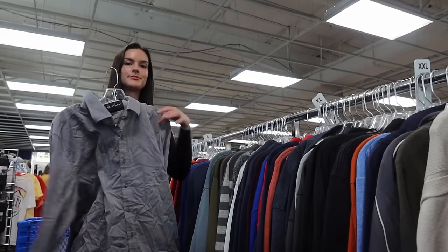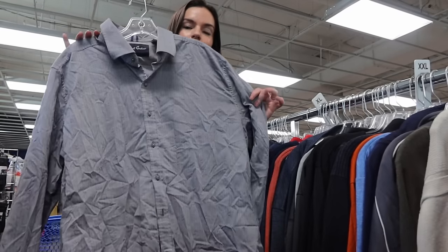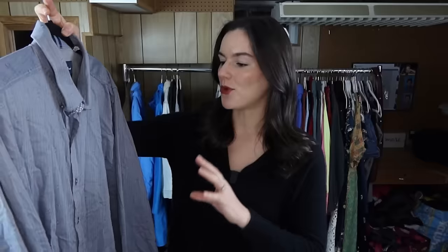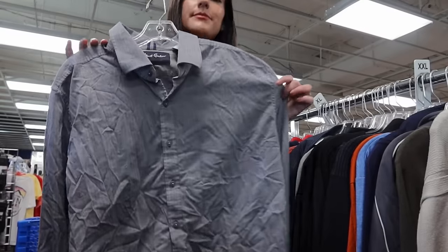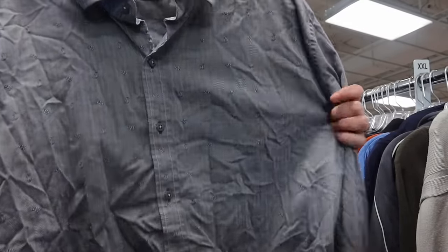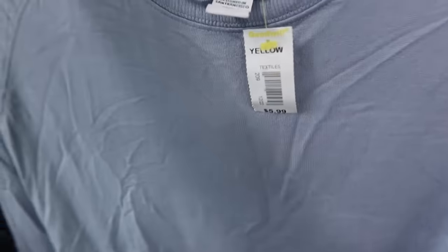This is only the second time I've ever found Robert Graham. It's a men's 3XL — one thing I've noticed about this brand is they're known for very bold, out-there prints. This one is pretty mellow compared to most. I don't think I'll get as much as those really loud prints, but it should go for about $40 to $45. It's a really nice button-up with herringbone, paisley, and floral prints.